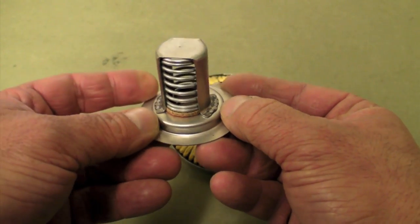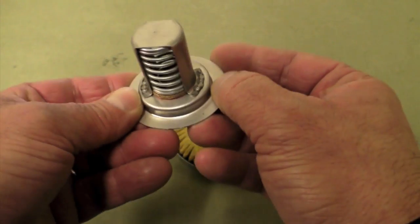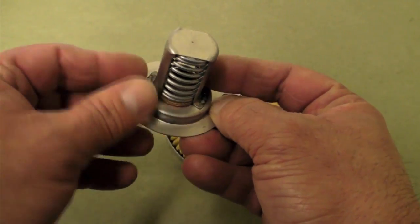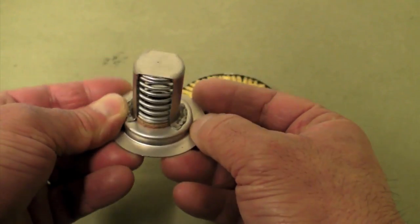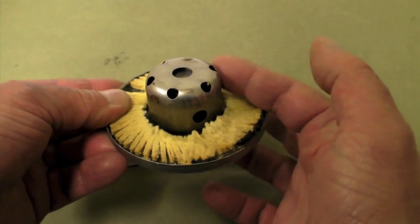This is the bypass valve on the Champion filter. It's designed with a protective spot welded spring cage. Tempest noted that this spring cage could potentially separate, end up inside the filter, and clog it. As a result, they've designed their bypass valve with a safety containment cup.